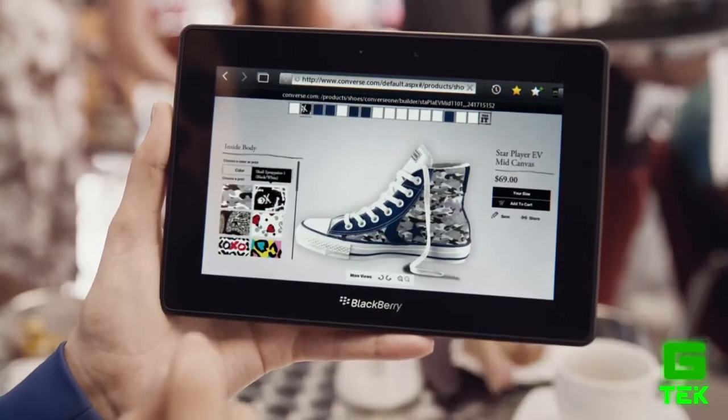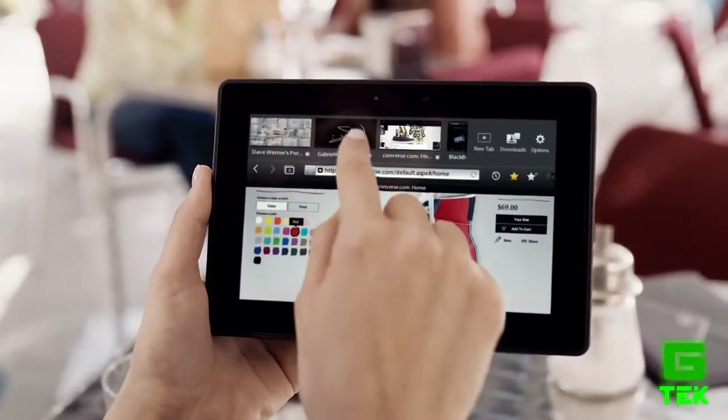Unlike some tablets we could mention, you get the best of the internet, not just part of it. It has Flash! The Blackberry Playbook is one of the first tablet PC devices to fully support Flash 10.1.